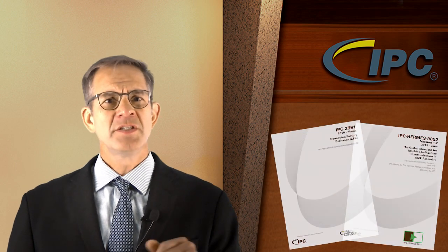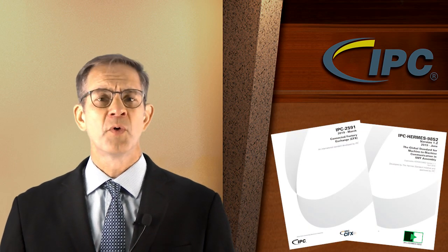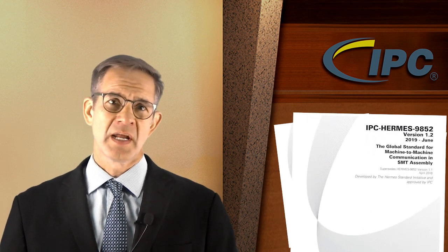Hi, I'm John Mitchell, IPC President and CEO. This year, IPC released two very important standards: IPC 2591 Connected Factory Exchange and IPC Hermes 9852, The Global Standard for Machine-to-Machine Communications in SMT Assembly.